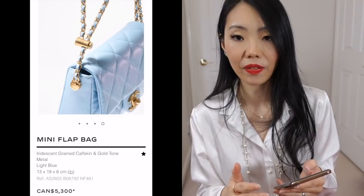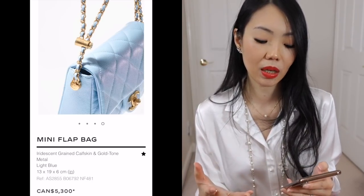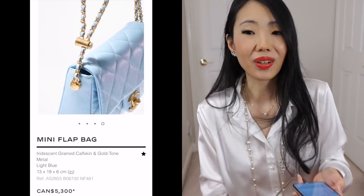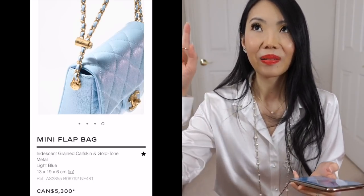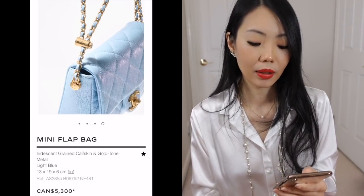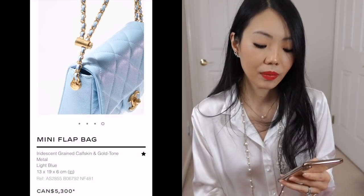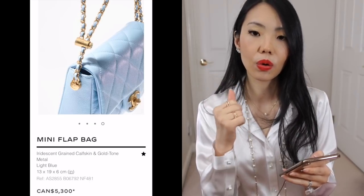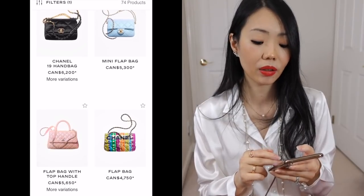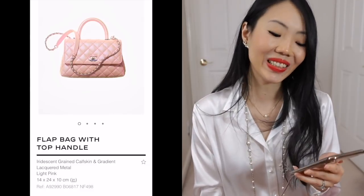Because it's in caviar and a lot of you are still trying to get your first minis in caviar — especially if you're afraid of lambskin — this is definitely a good choice. Chanel bags are basically an affordable price at this point because all their bags are over five thousand dollars now. This also comes in a very pale green, light blue, pale pink, black, and white — so keep an eye out because it's going to sell out very quickly.